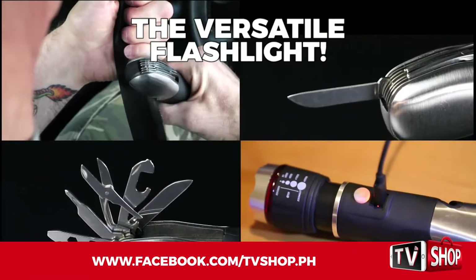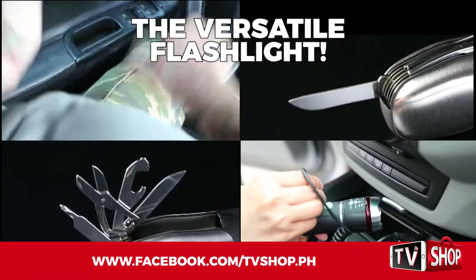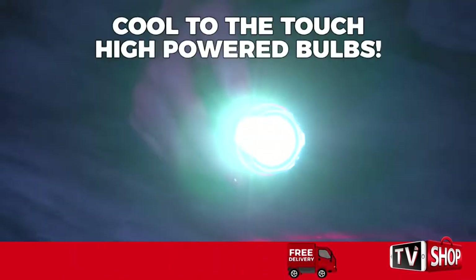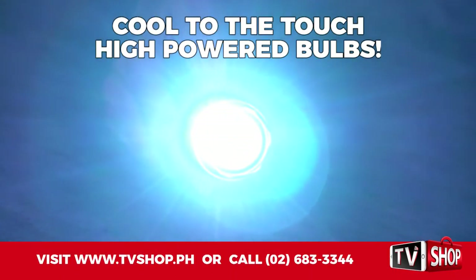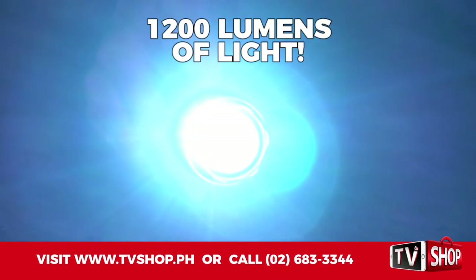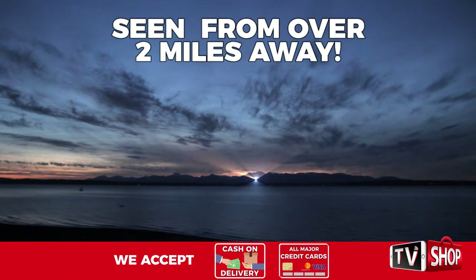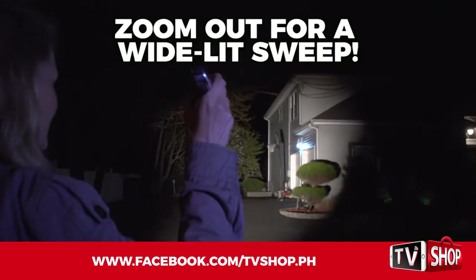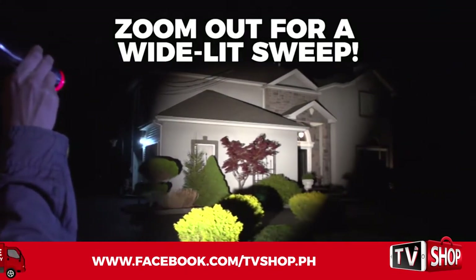Commando Light is the most amazing, versatile flashlight you will ever own. When you need light — lots of light — Commando Light delivers with its cool-to-the-touch high-powered bulbs that put out an astounding 1,200 lumens of light, so powerful it can be seen from over 2 miles away. That's over 3 kilometers. With telescoping focus, you can zoom in for pinpoint accuracy or zoom out for a wide-lit sweep.